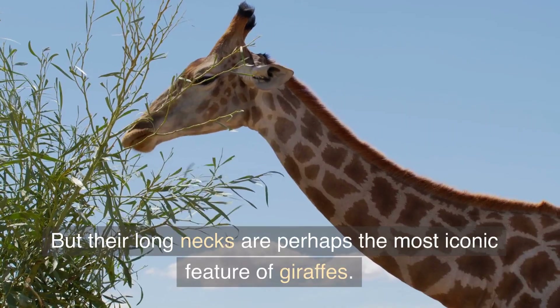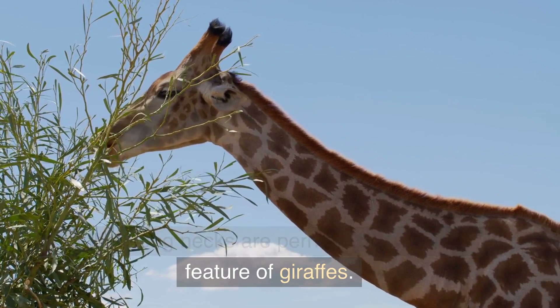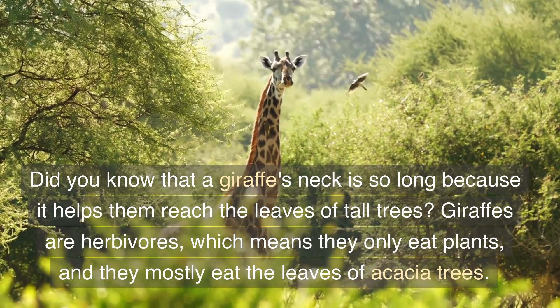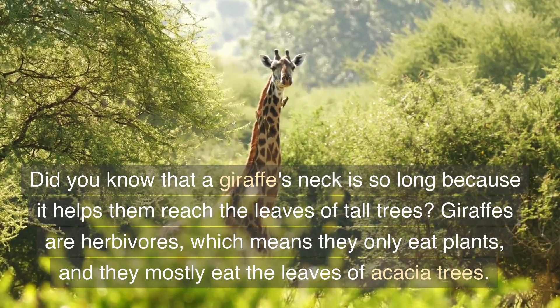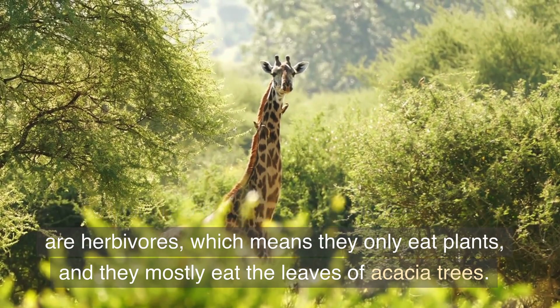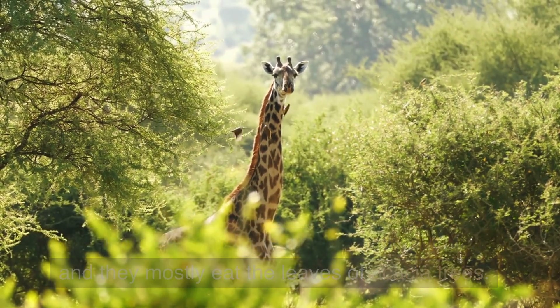But their long necks are perhaps the most iconic feature of giraffes. Did you know that a giraffe's neck is so long because it helps them reach the leaves of tall trees? Giraffes are herbivores, which means they only eat plants, and they mostly eat the leaves of acacia trees.